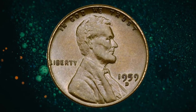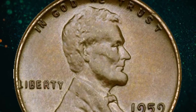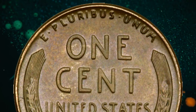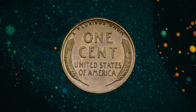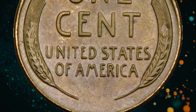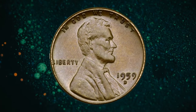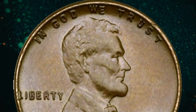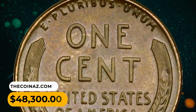The 1959 D Lincoln cent Mule is a rare and valuable error coin created when two different coin dies were mistakenly paired during the minting process. In numismatics, a Mule refers to a coin with obverse and reverse designs not intended to be paired together. In this case, it features a Wheat Ears reverse design instead of the Lincoln Memorial reverse design, which was introduced in 1959. This combination was not supposed to happen, making the Mule coin highly sought-after. These error coins are considered highly valuable due to their rarity and unusual design combination. The exact number of Mule coins produced is not precisely known, adding to their mystique and desirability. It was sold for $48,300.